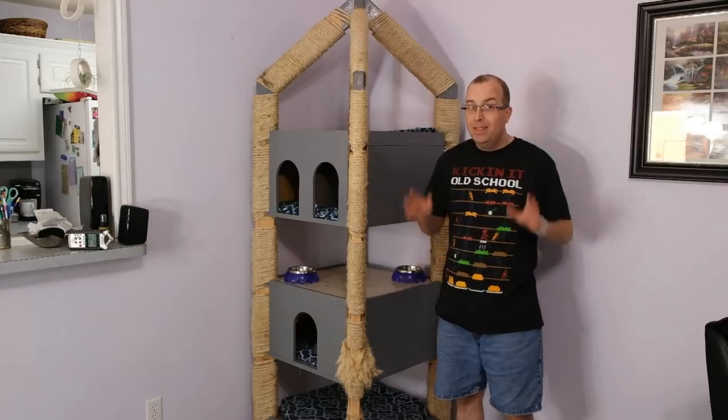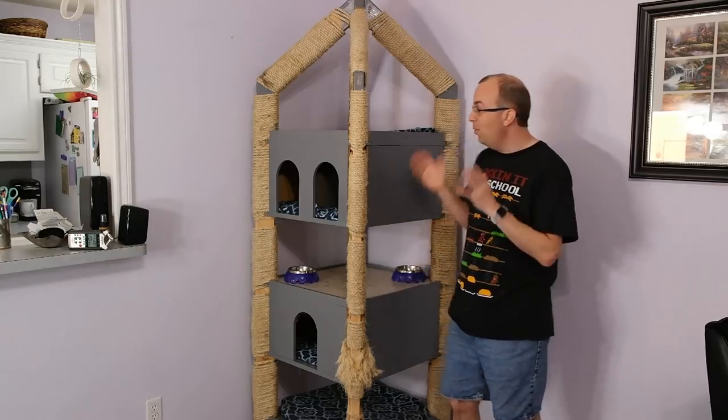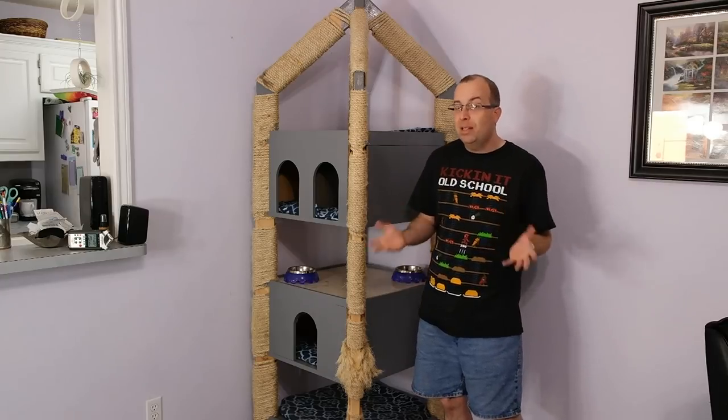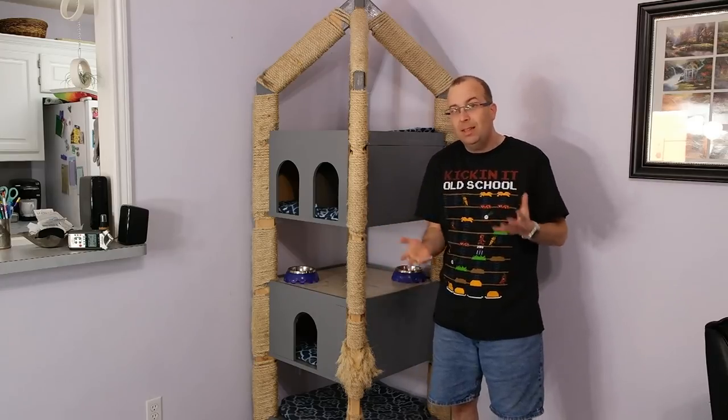Fast forward 2 years and 3 months. Since over 2 years have passed, I think I can give you a proper update on the cat tower and tell you what aspects of the design have been successful and what aspects not so great.